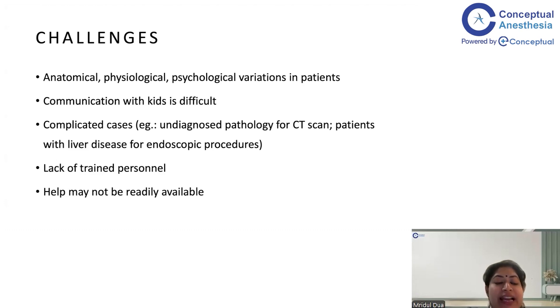Another great challenge is the lack of trained personnel. In the operation theatre, in an emergency, anyone present — nurse or ward boy — can assist because they are familiar with the equipment and scenarios. But outside the OT, say in the endoscopy suite, the nurses and other staff are not as trained to handle anesthesia emergencies. Furthermore, NORA is often at a great distance from the OT, and expert help from another anesthesiologist may not be readily available.